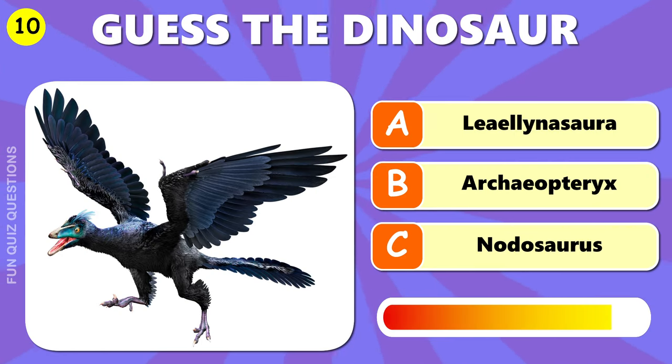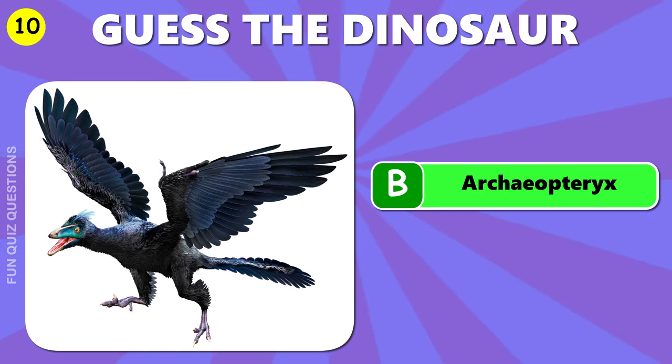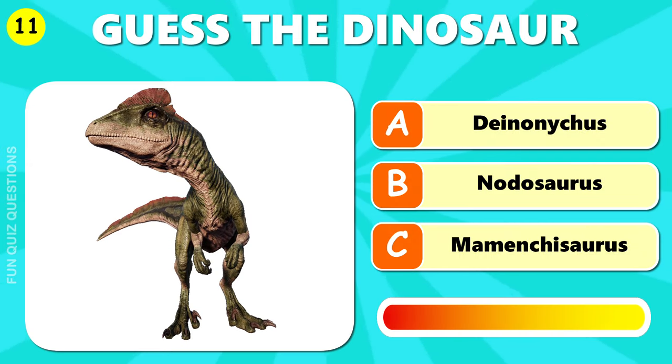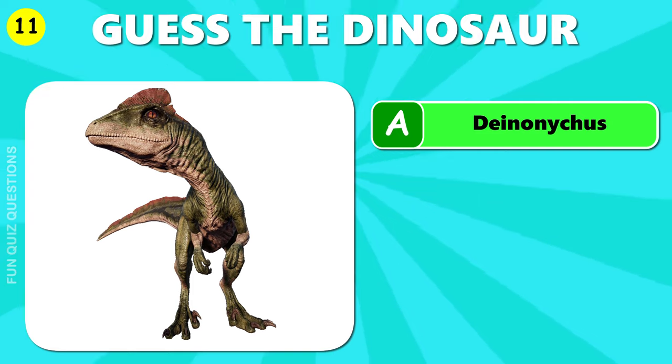Oh, hmm. The answer is B, Archaeopteryx. A, Deinonychus.